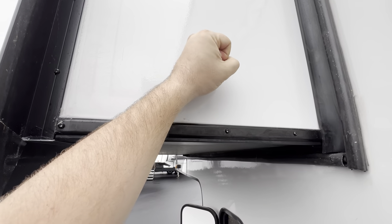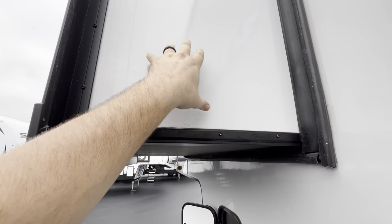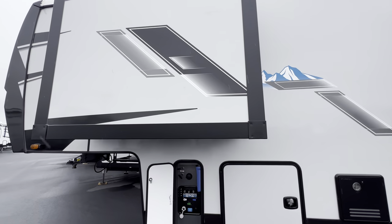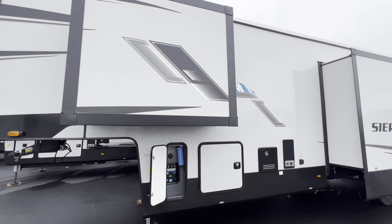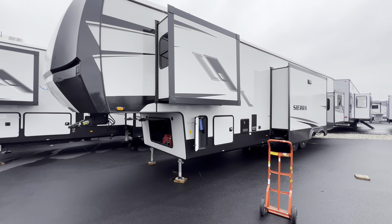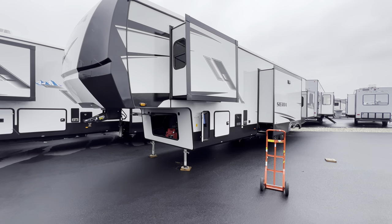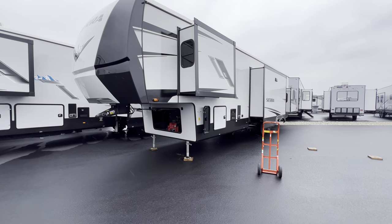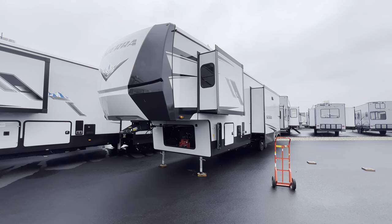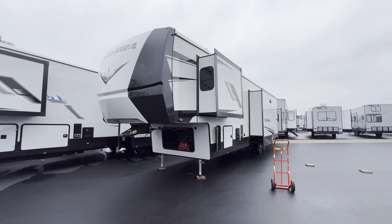You've also got nice sturdy sidewalls — you can see how they're not budging or pushing. That's because they're fully laminated sidewalls as well. But alright guys, my name is Hunter. This was the 2023 Sierra 4002 FB. Hope you guys enjoyed the tour — two full baths, two full queen beds, and a loft. Pretty awesome floor plan. Maybe drop a comment and let me know what you think. Have a good night. See ya.